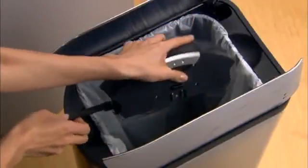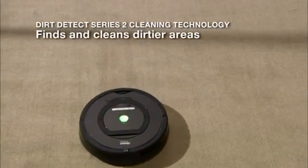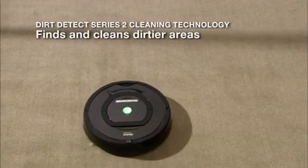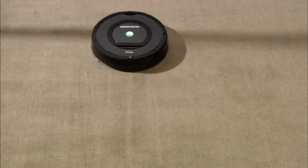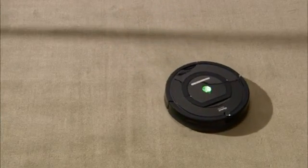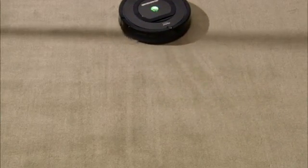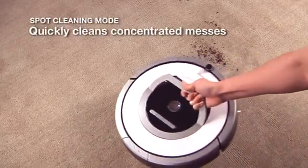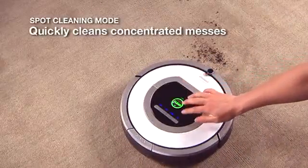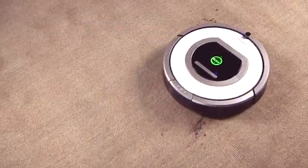With advanced dirt detection, Roomba uses optical and acoustic sensors to find dirt and debris, intensely cleaning the areas of the floor that need it most. The robot's persistent pass cleaning technology uses a repeated back-and-forth motion to thoroughly clean even the dirtiest areas. For smaller and more concentrated messes, Roomba's spot cleaning mode quickly gets rid of dirt and debris.